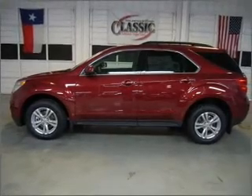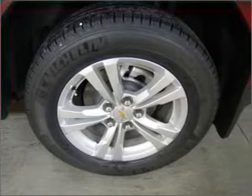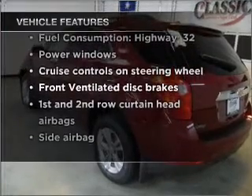Premium wheels lend a distinctive appearance. Anti-lock brakes help you bring your vehicle to a safe stop. And memory settings make for a more comfortable ride. With these notable features, you won't want to miss out on the opportunity to own this amazing vehicle.